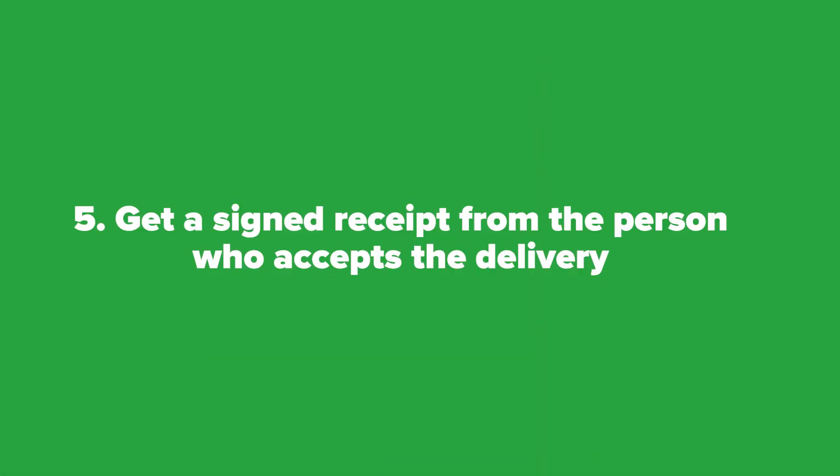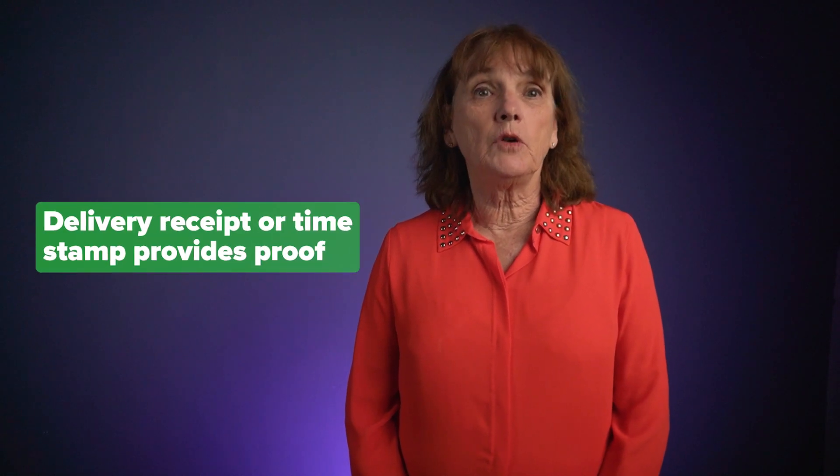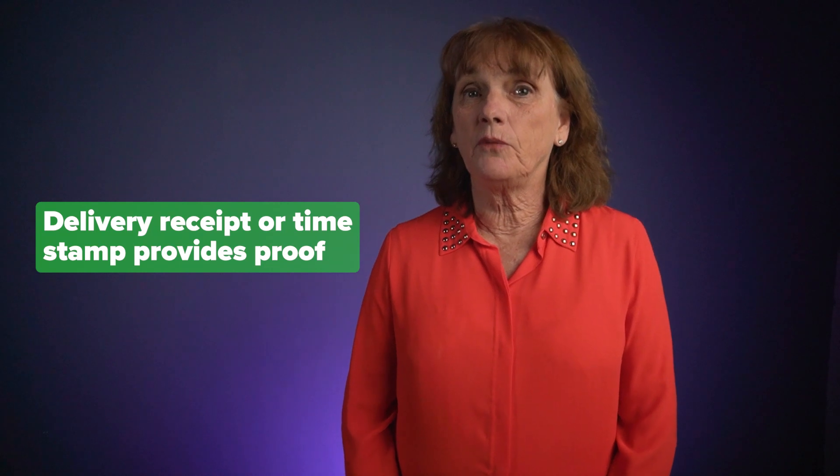Five: if you are shipping an item, get a signed receipt from the person who accepts the delivery. If a customer downloads a product, keep a timestamp of the digital download. Many chargebacks claim they never received the product, and a delivery receipt or timestamp provides proof.